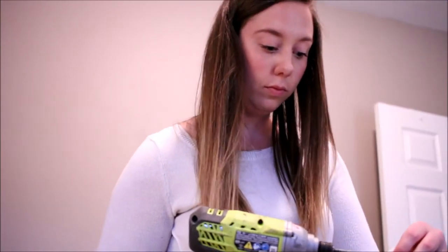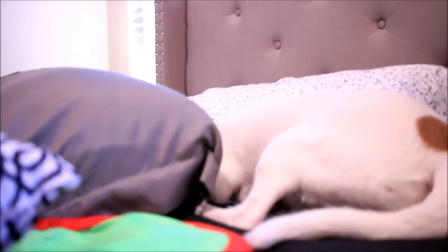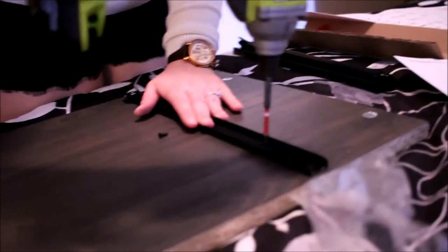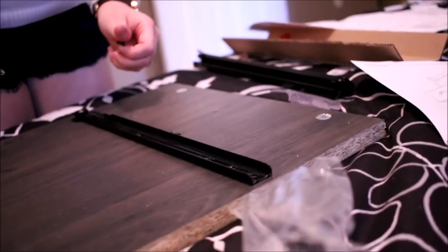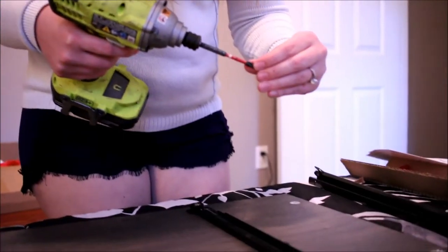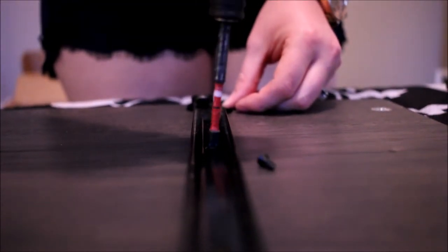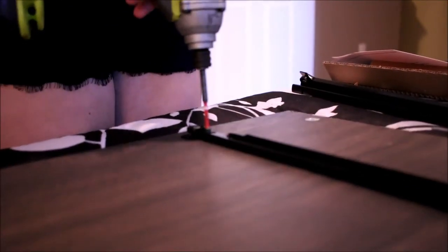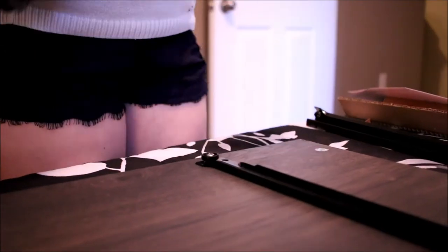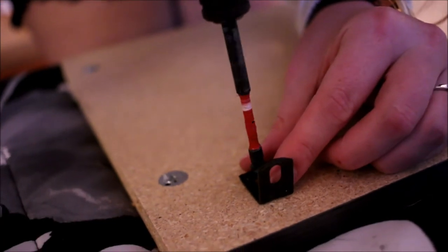Drill that thing in there. Finger control there, Turbo. I have finger control — more finger control than you'll ever have. Well, we probably won't have anybody watch our videos. We'll watch it, but at least they'll make us laugh.